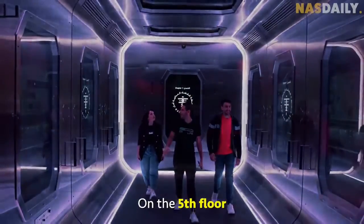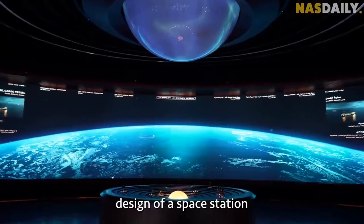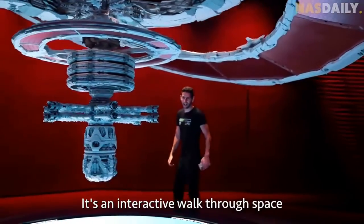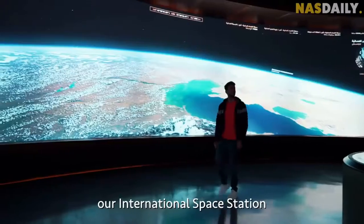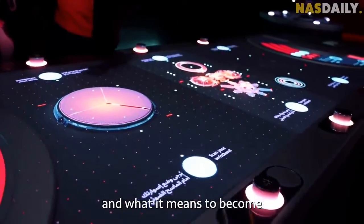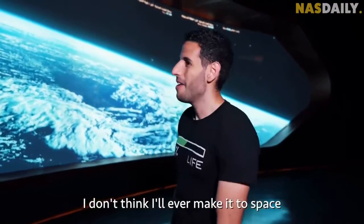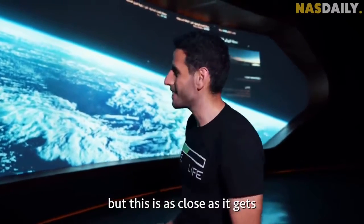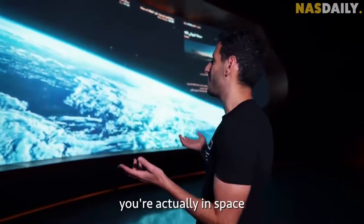On the fifth floor, there's an actual NASA-approved design of a space station. It's an interactive walk through space that shows you our solar system, our International Space Station, and what it means to become a multi-planetary species. I don't think I'll ever make it to space, but this is as close as it gets to feeling like you're actually in space.